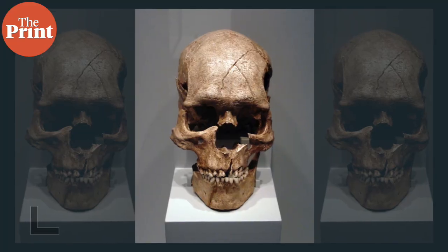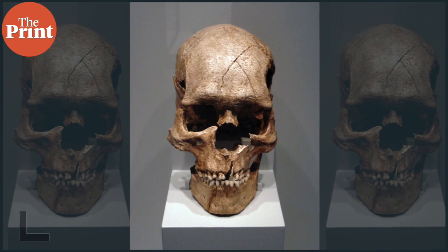Brain size in our species appears to have been shrinking since around 11,650 years ago. The increasing dependence on technologies such as outsourcing of complex tasks to computers may cause brains to shrink even more over the next thousand years.